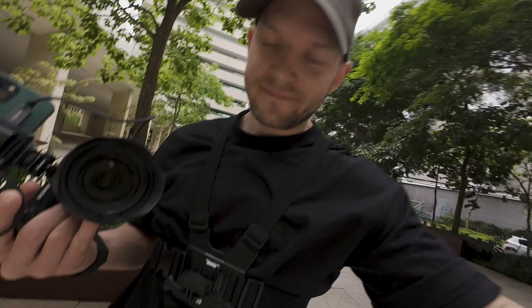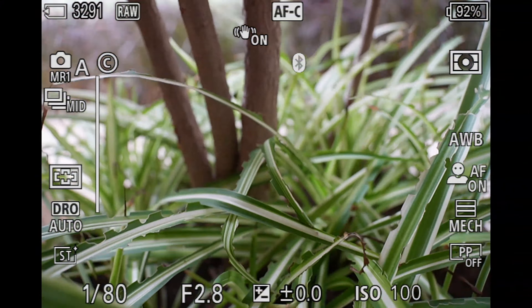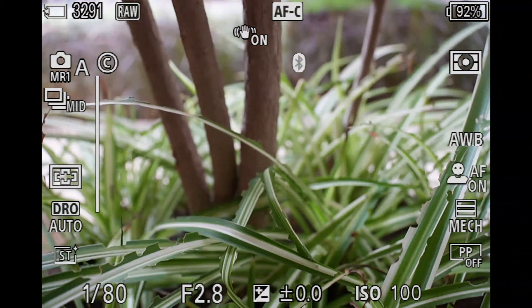One thing I forgot to tell you is that I'm recording this with my new DJI Action 4 camera. It's gonna be my dedicated POV camera, and I think it's a huge upgrade from the GoPro and Insta360 that I used before. But you're the judges, so let me know.